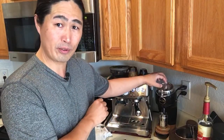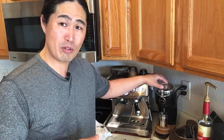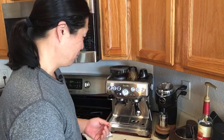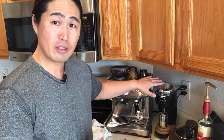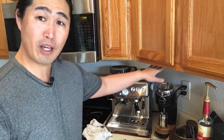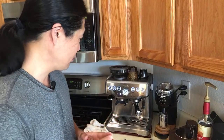Definitely invest money in a grinder too, because if you have a $2,000 espresso machine with a cheap grinder you're going to get a cheap product. The reason I upgraded to the Niche grinder - I know it's overkill for the Barista Express - but I know I'm going to have it for a long time. And at my work studio I've got a Mazzer Mini as well, which is a really wonderful setup.